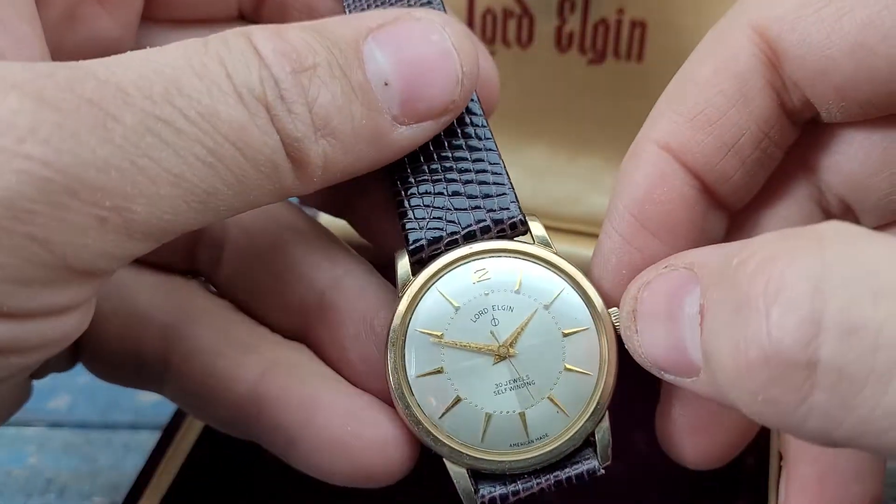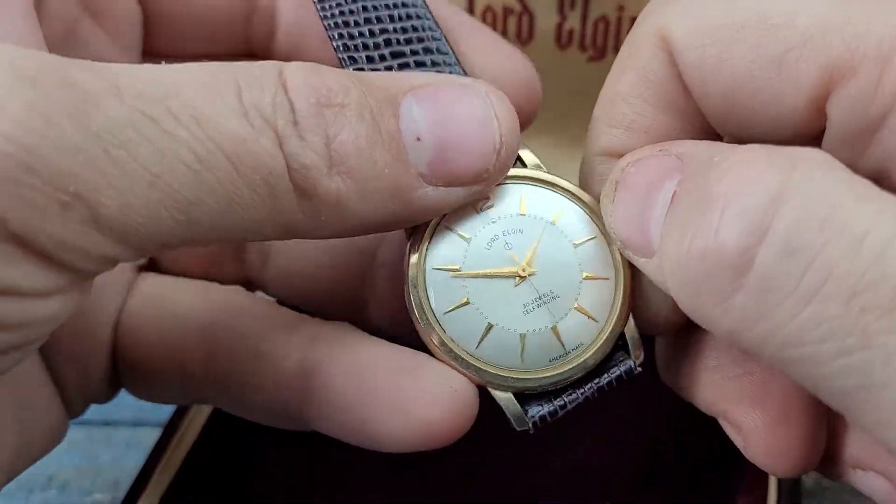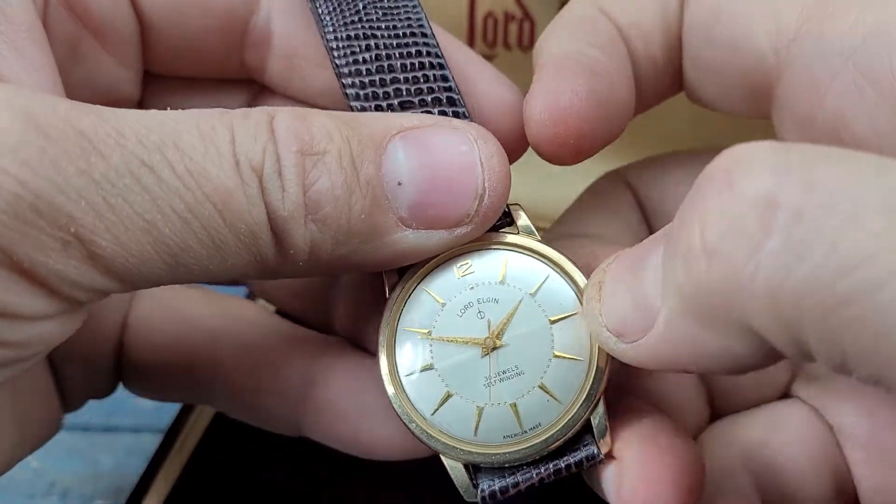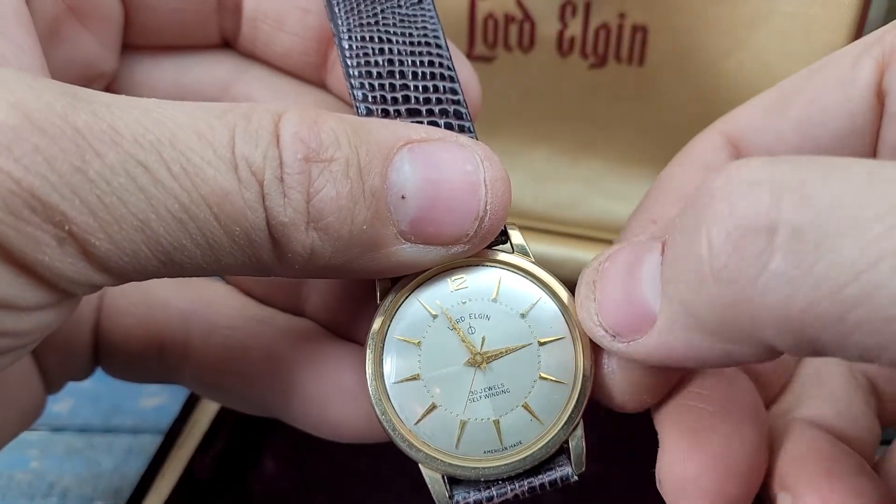The watch works. You can wind it by hand, or you can just let the automatic rotor inside it do the work for you. Set the time.